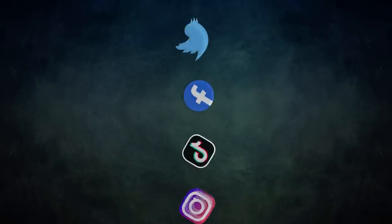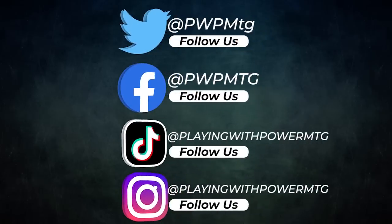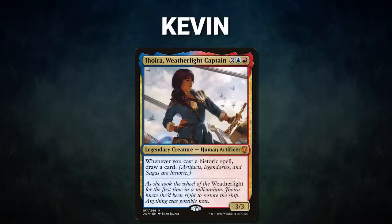A big thanks to Card Conduit for sponsoring today's video. To get the latest updates on Playing with Power, be sure to check out our social media — follow us on Twitter, check us out on Facebook, and find us on TikTok. Now let's start out by showcasing our fighters this evening.